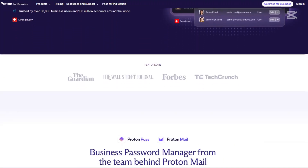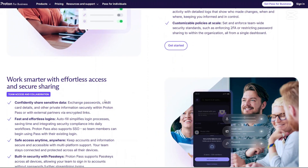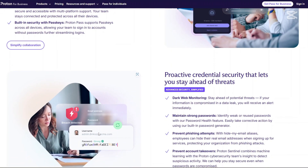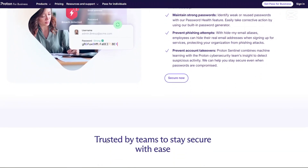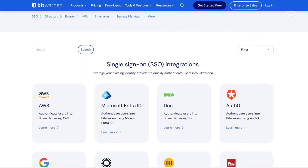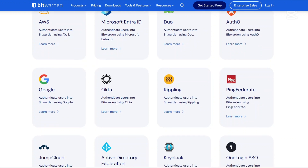So which one is best? If you prioritize transparency, community-driven security, and affordability, Bitwarden is the clear winner. It is open-source, meaning security experts constantly review the code, ensuring robust protection for your passwords. The pricing is also incredibly budget-friendly, making it an excellent choice for individuals and families alike. On the other hand, if you value privacy-focused features, integration with the Proton ecosystem, and an intuitive user experience, Proton Pass is a fantastic choice. With its built-in email aliases and strong security measures, it's especially great for those who already use other Proton services like ProtonMail and ProtonVPN.